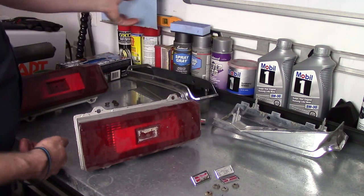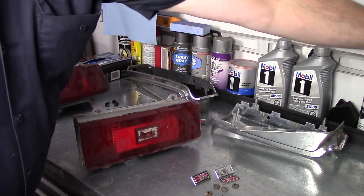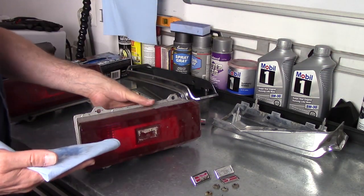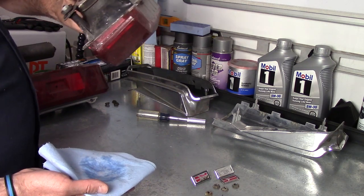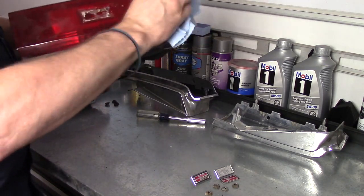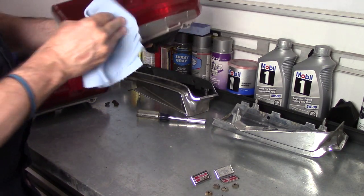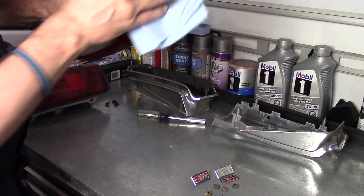First things first — I want to clean these up. I've got some Purple Power here. I don't want to put this in a warm water bath because I don't want to get water down inside the back of the lens. I'm just going to use a little bit of soap on a rag to clean it up. Look at that — it's looking better just doing that.